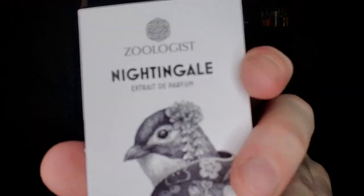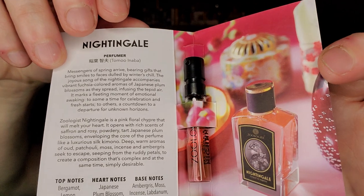Victor Wong very kindly sent me the whole Zoologist sample set. This one is called Nightingale. Beautiful drawing inside. It looks like it won't be my kind of fragrance since it's a floral fruity, but it's made by perfumer Inaba Temu, who also did Moth — the only Zoologist fragrance I bought a full bottle of. Notes: bergamot, lemon, saffron, ume blossom, red rose, violet, oud, patchouli, sandalwood, moss, frankincense, white musk, labdanum, and ambergris. Good stuff.